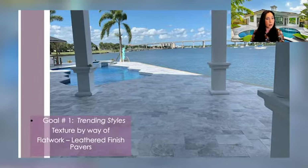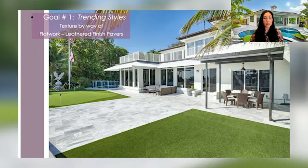In today's design, our clients want to feel emotionally at ease after everything the pandemic has actually put them through. So in this photo on the left, the trending styles shown in texture by way of these leathered finished pavers adds some subtle texture underfoot.